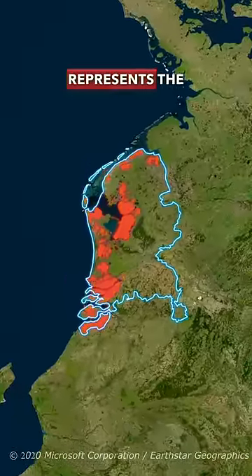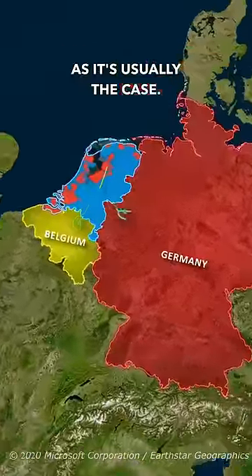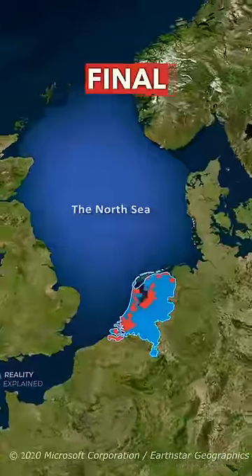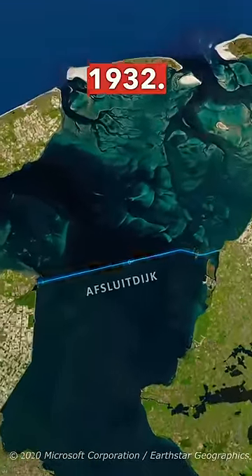This new land represents the spoils of a war, but not with a neighboring country as is usually the case, but with the ocean. The final blow the Netherlands gave to the ocean was this massive dike built in 1932.